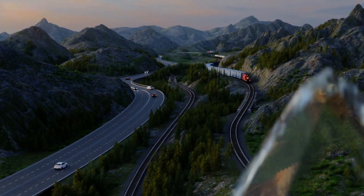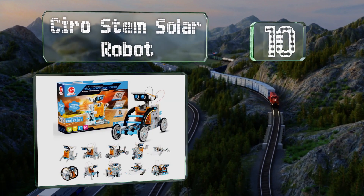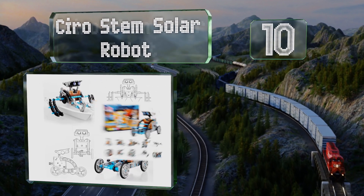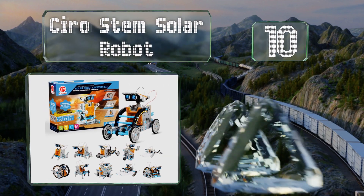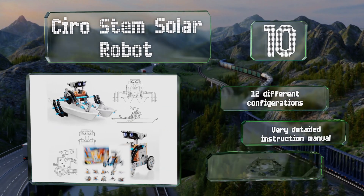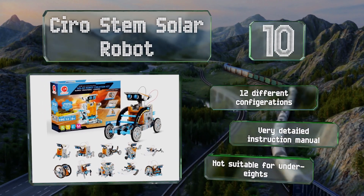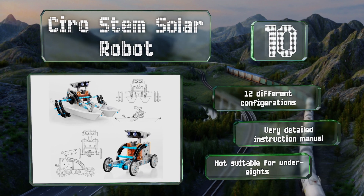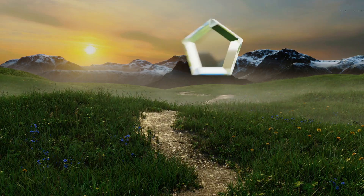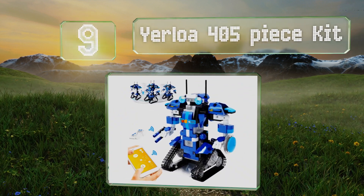Starting off our list at number ten, the Cyro STEM Solar robot comes in at a surprisingly low price. The fact that it's solar powered should appeal to eco-minded techies. It can crawl, roll, and float to help kids better understand green technologies. It offers 12 configurations and comes with a very detailed instruction manual. However, note that it's not suitable for children under eight.